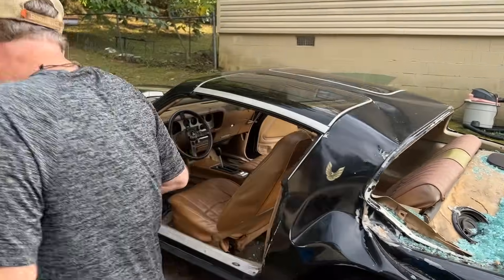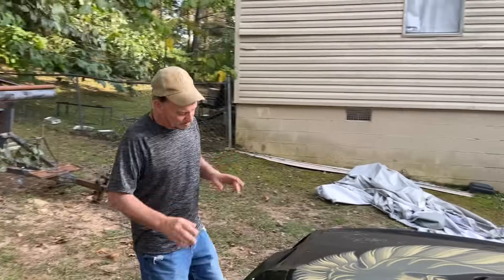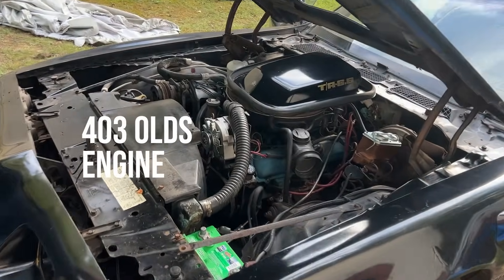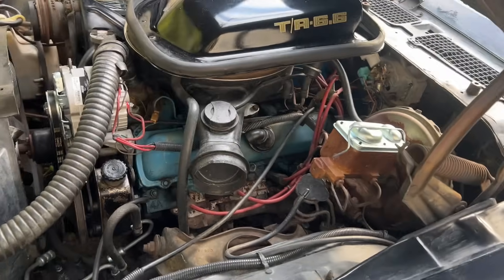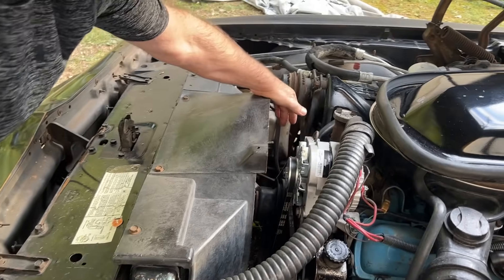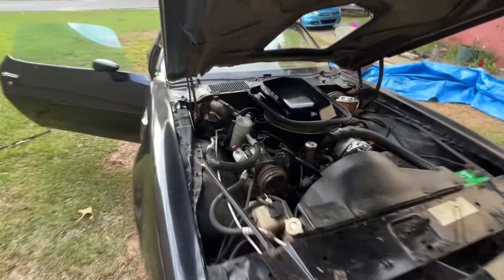Let's take a look at the engine. It's a 403 Oldsmobile, and it's the original engine. I started doing some work on it to really get it to where I can just travel anywhere I want. New master cylinder, new alternator, new fuel pump. So I've just been working on it. It looks pretty original — I like it.